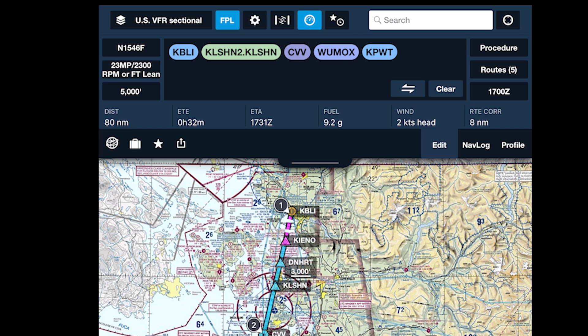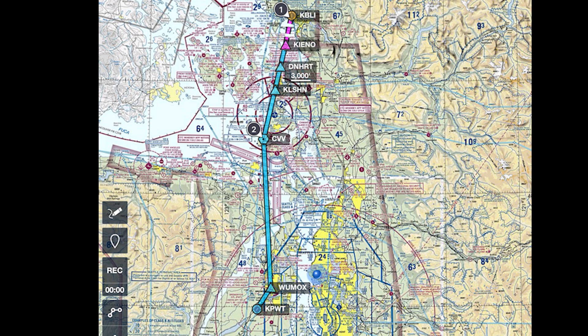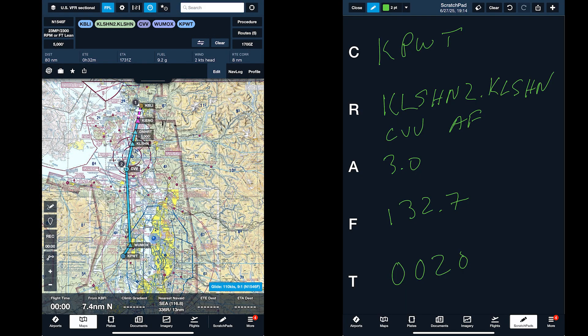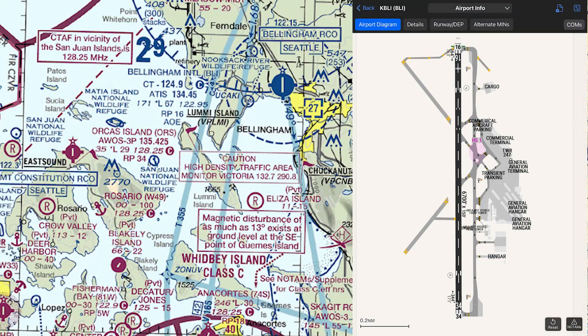Bellingham Ground, Bonanza 1546 Foxtrot, ready to copy IFR to Bremerton. Clearance: cleared to Bremerton Airport via the Kelsen 2 departure, Kelsen transition, direct Penn Cove. On departure maintain 3,000. Departure frequency Victoria Terminal 132.7, squawking 0020. Readback: cleared to Bremerton via the Kelsen 2, Kelsen, Penn Cove, then as filed, maintain 3,000, 132.7, 0020. Read back correct.